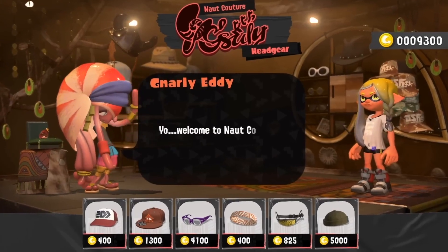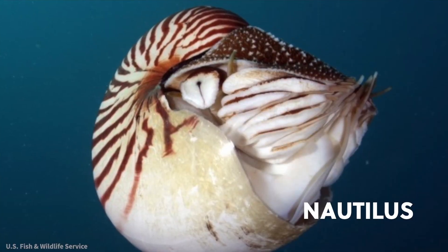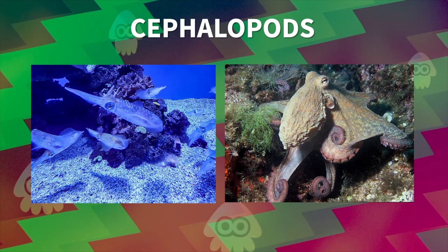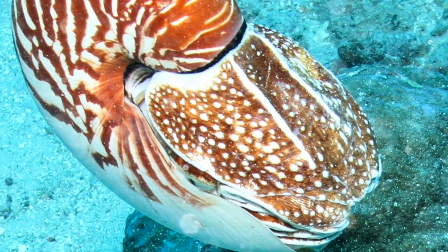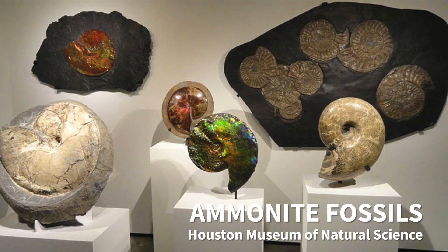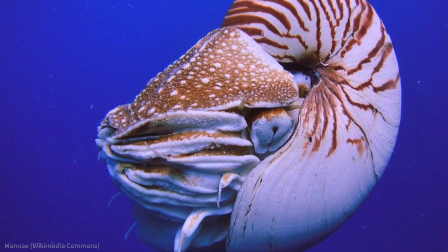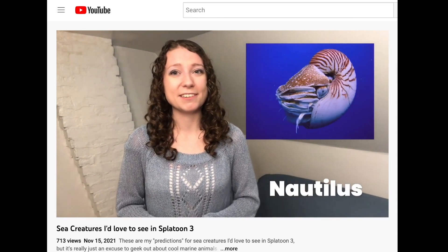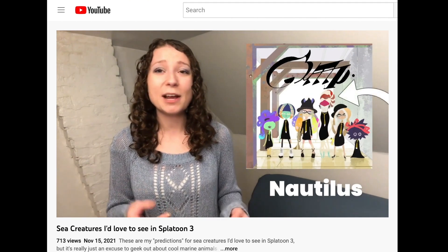Let's start with Gnarly Eddie, who is based on a Nautilus. These are such unique animals — they are cephalopods like squids and octopuses, but they have an external shell. They're the only living cephalopods to have one. Shelled cephalopods were a lot more common hundreds of millions of years ago, but nowadays Nautilus is the odd one out. If you saw my video on real animals I'd love to see as Splatoon characters, you already know I was really hoping for a Nautilus character, and I'm so excited to see it realized.